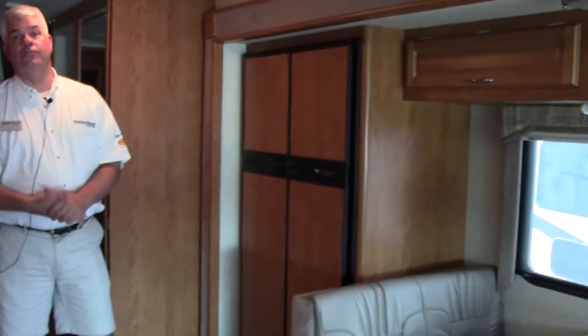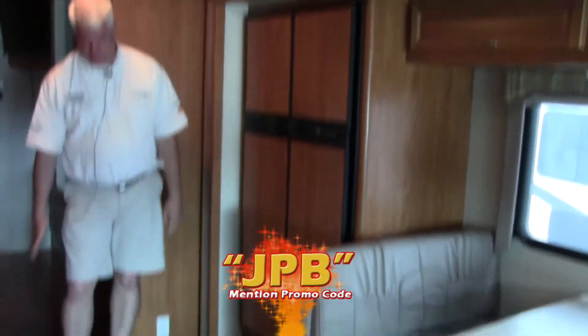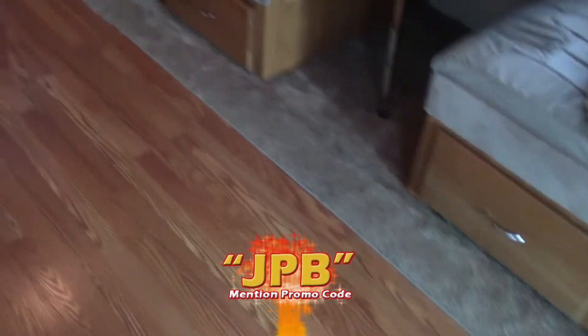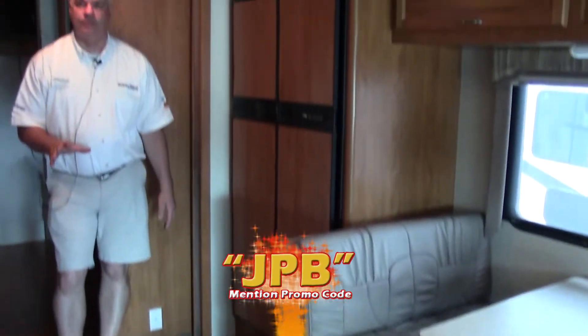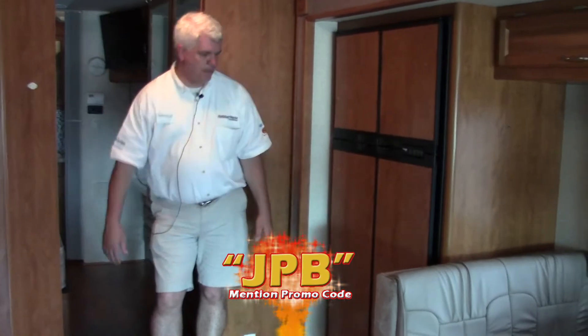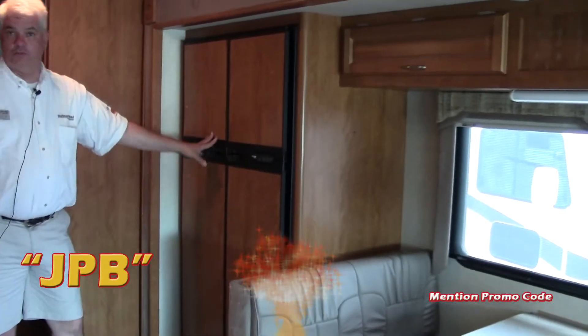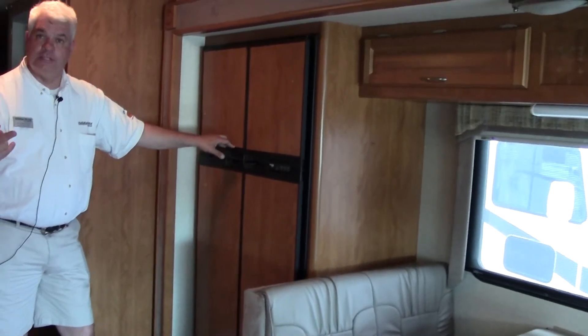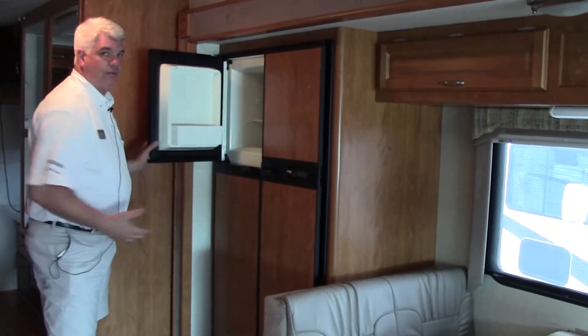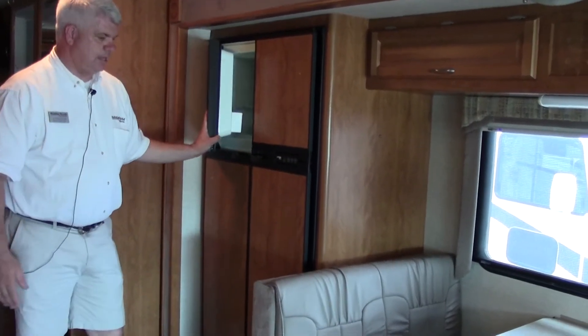Here we are inside our 2006 Bounder 35E. It has beautiful laminate flooring — easy to keep clean. This particular model has a bath and a half, so you have your bathroom over here and your shower in the back. It has a four-door refrigerator and two AC units, so this has a lot of upgrades. The refrigerator also has an ice maker in it, which is a really nice thing to have when you're entertaining.